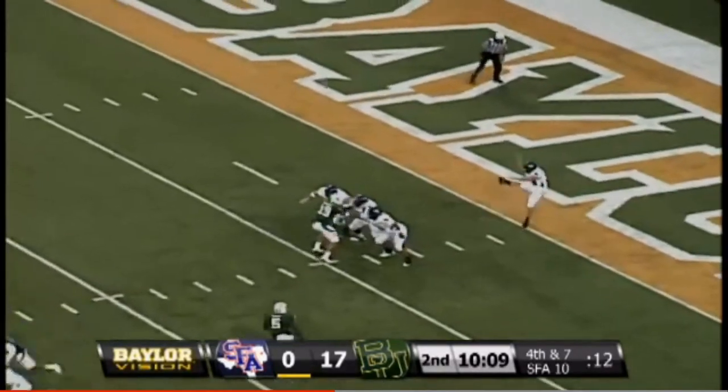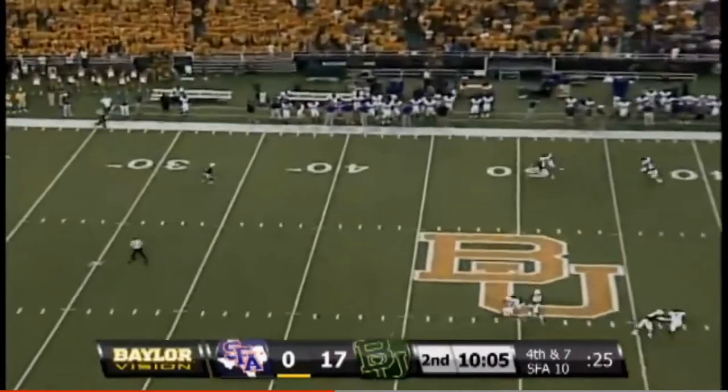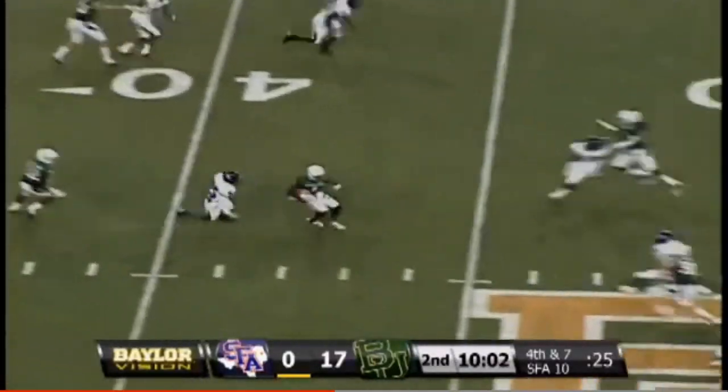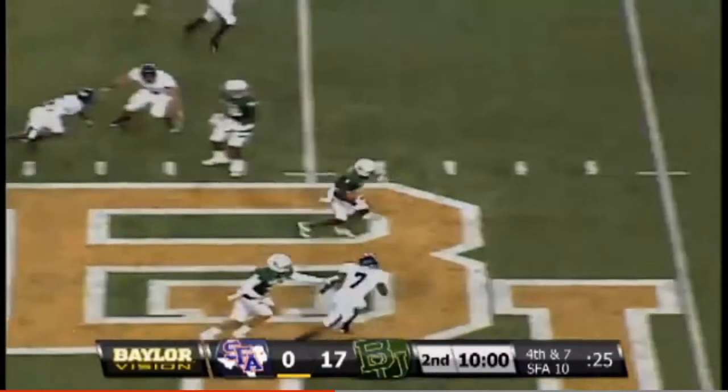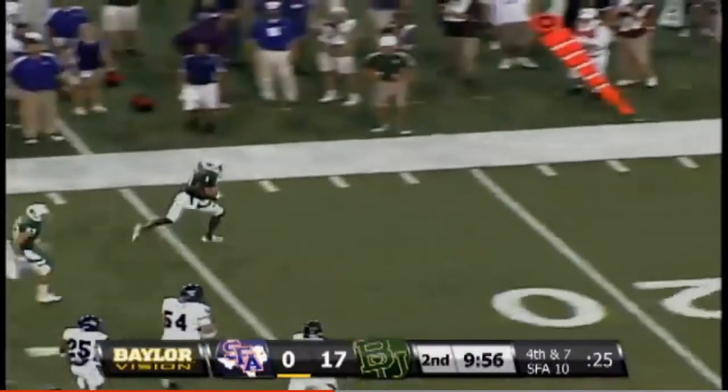Drew Nelson, a senior from Livingston, 38-yard average. Kendall Wright back to receive — ball hits at the 50, going to skip to Wright. He takes it at the 35, back to the 40, to the 50. Flag down — he angles to the far side, on his feet at the 30, 20.